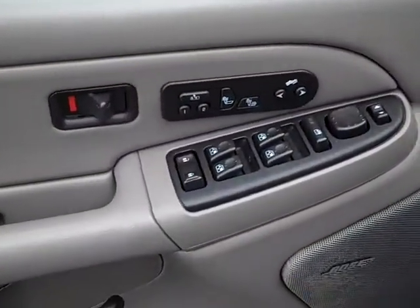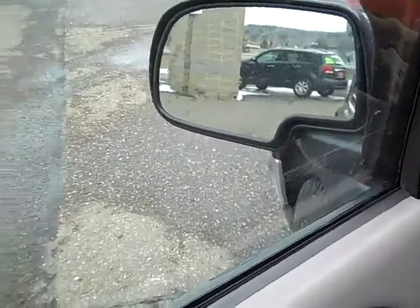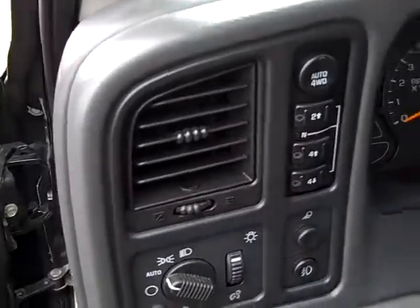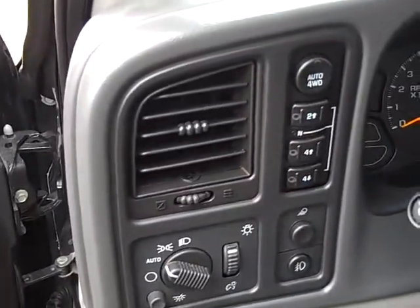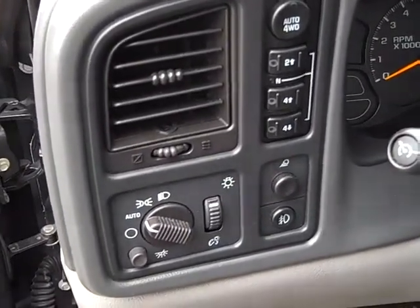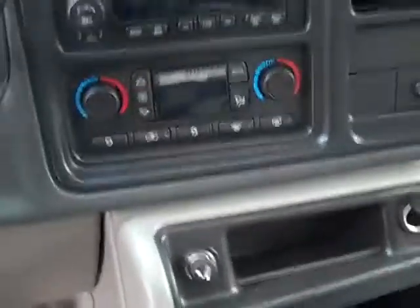It's an LT so it's got a lot of goodies on the inside: memory seats, heated seats, power adjustable gas and brake pedals, power windows, power door locks, side mirrors with the blinker that are also heated and power folding, power driver seat, power passenger seat, push button four wheel drive with auto four, two high, four high and four low, automatic headlights, fog lights, leather-wrapped steering wheel with stereo controls, cruise control, and driver information center.